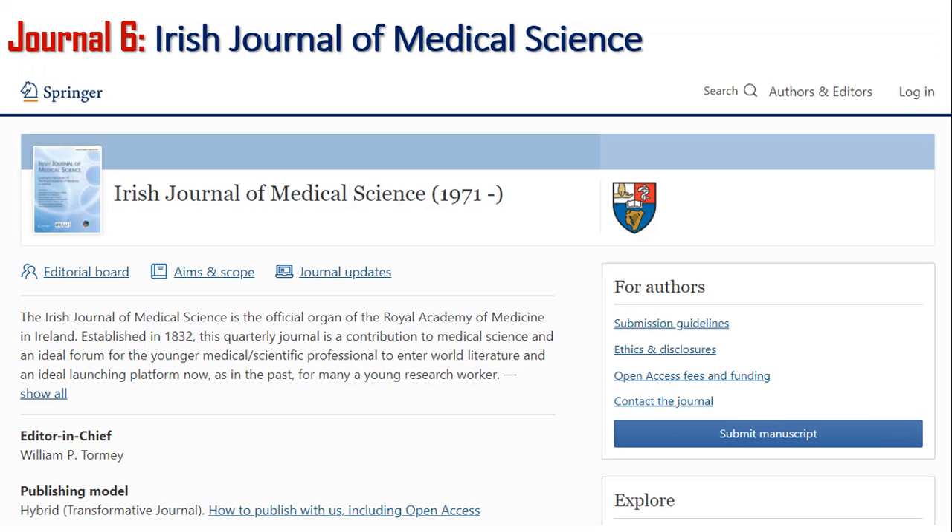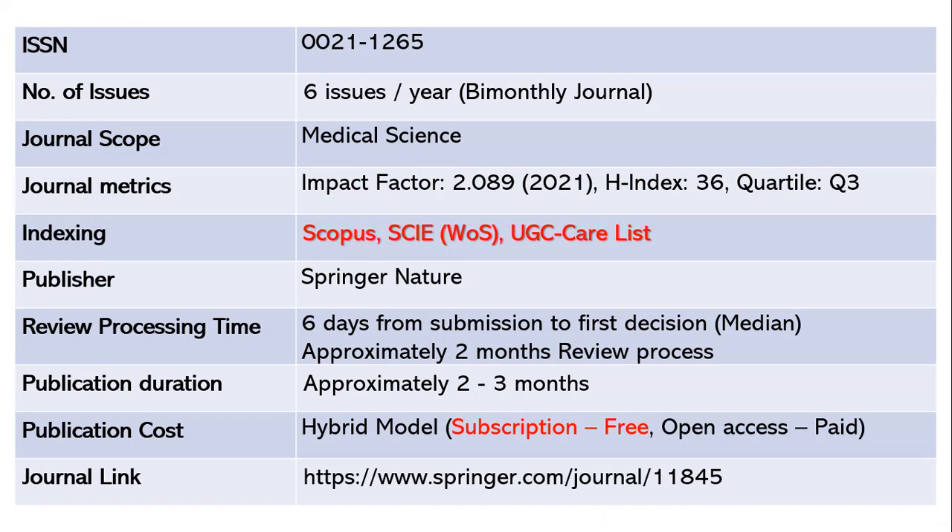The sixth journal is the Irish Journal of Medical Science. If your research is in medical science with computer applications, this is a very good option. It is a bi-monthly journal with ISSN 0021-1265. The scope is focused on medical science. The impact factor is 2.089 as of 2021, h-index 36, Quartile 3. It is indexed in Scopus, Science Citation Index Expanded (Web of Science), and UGC CARE list. The publisher is Springer Nature.